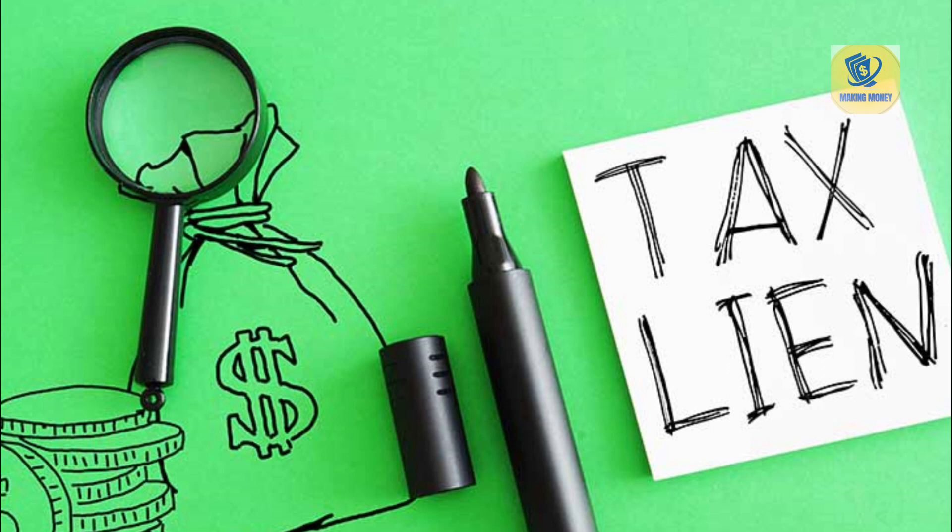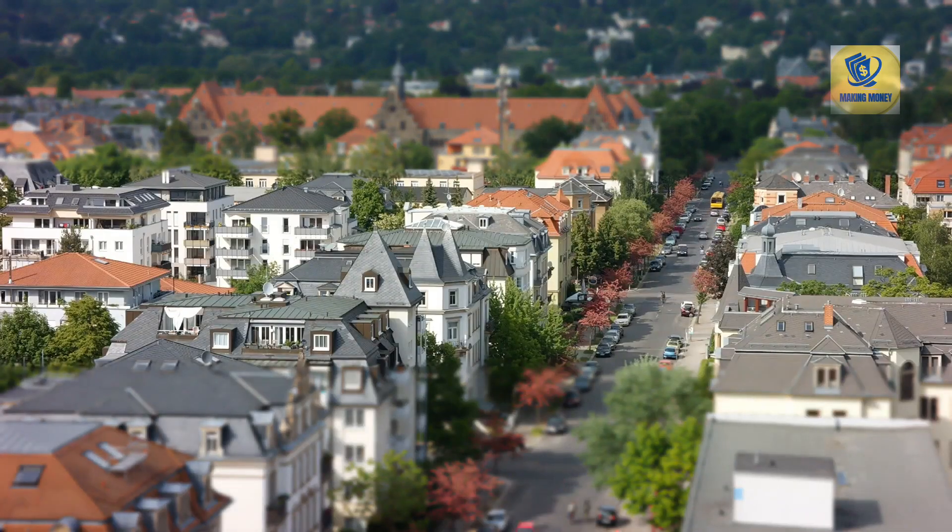Number two: tax deed auctions. These are public auctions where tax delinquent properties are sold to the highest bidder. The starting bid is often set to cover the unpaid taxes and other related costs. If you're the winning bidder, you'll receive a tax deed to the property, transferring ownership to you.